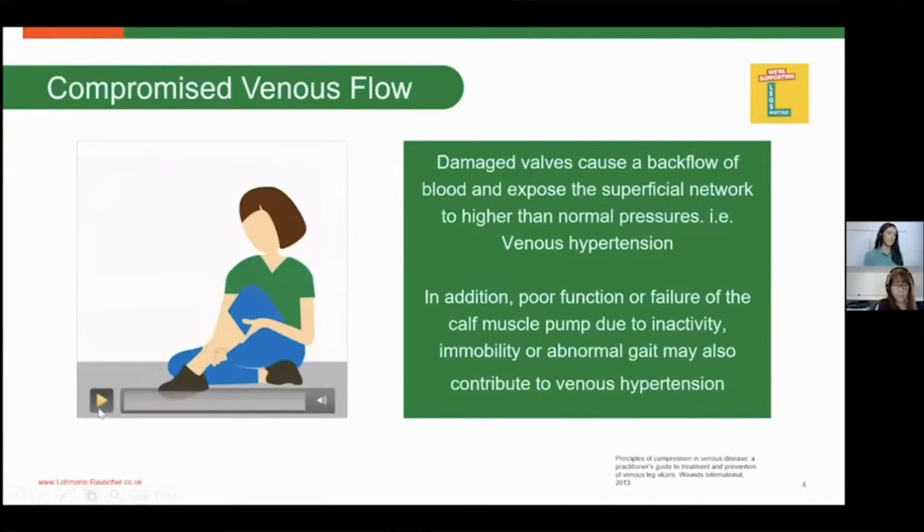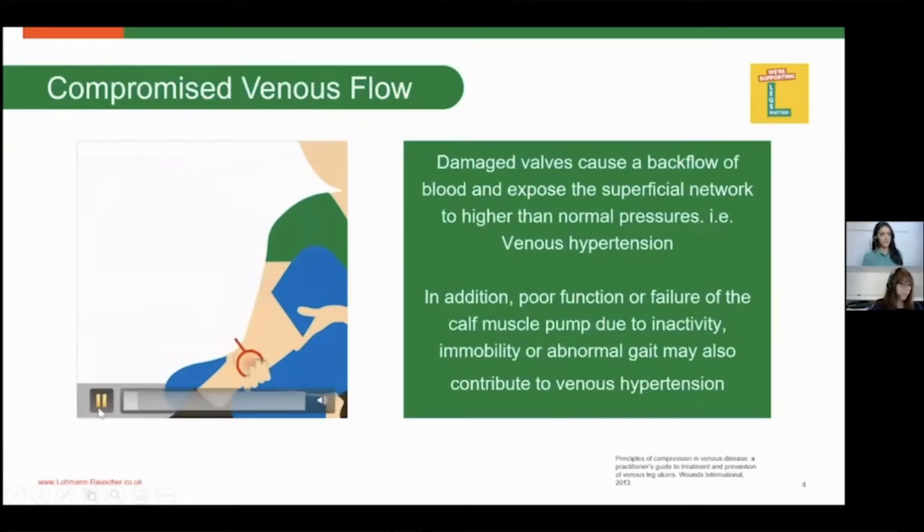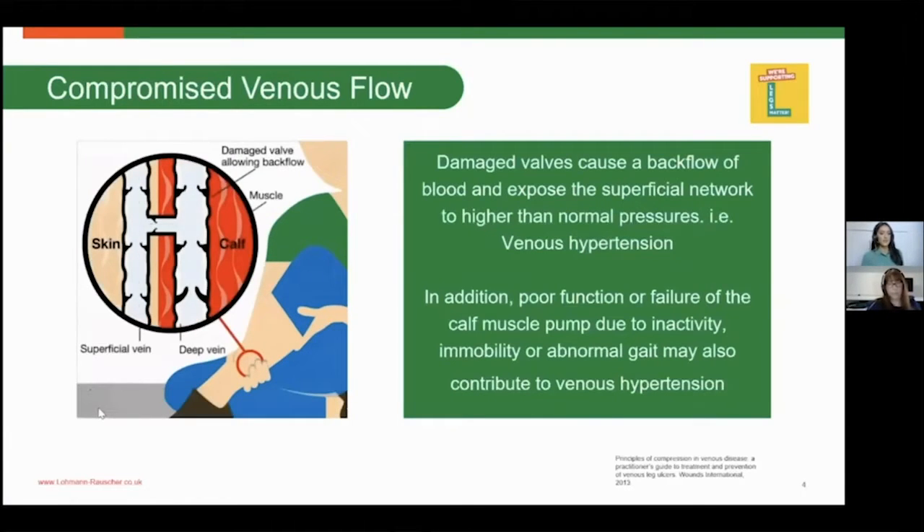Comparing that healthy venous flow to a compromised venous flow: incompetent valves cause venous insufficiency, and chronic venous insufficiency can lead to certain skin changes such as haemosiderin staining. If a patient has damaged valves, they can get a backflow of blood which exposes the superficial network of veins to higher pressures than they can withstand, resulting in venous hypertension. Venous hypertension can worsen if there is failure to activate the calf muscle pump, for example in inactive or immobile patients.